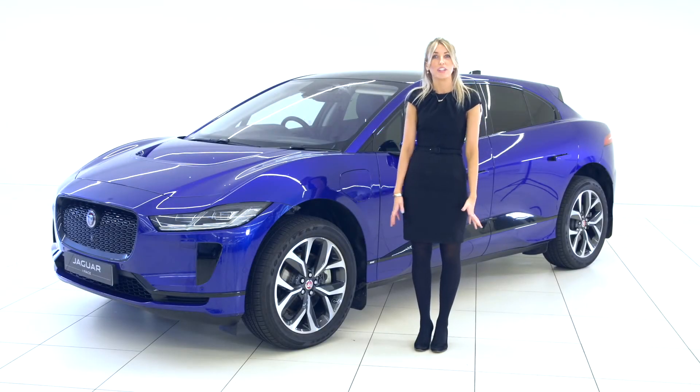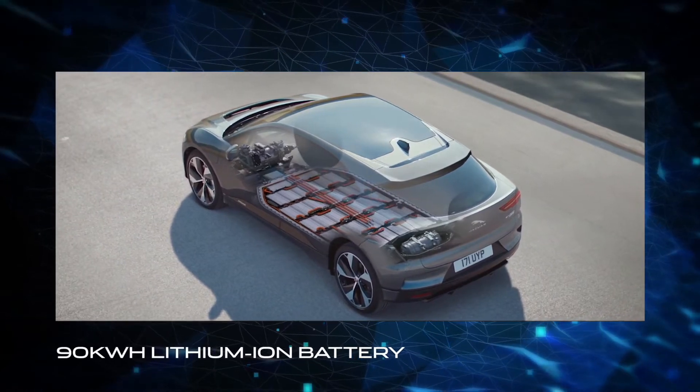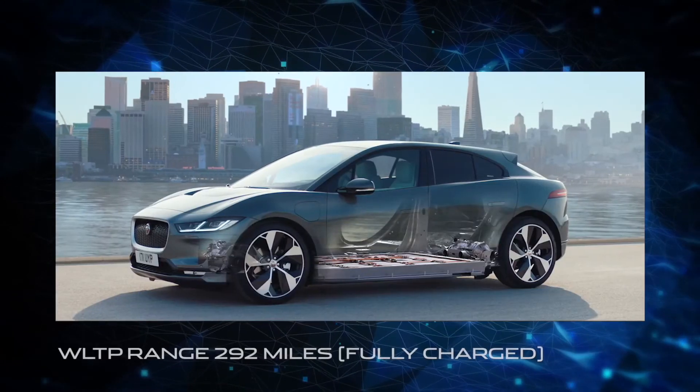The Jaguar I-PACE comes with a 90kWh lithium-ion battery and this provides an official WLTP range of 292 miles when fully charged.